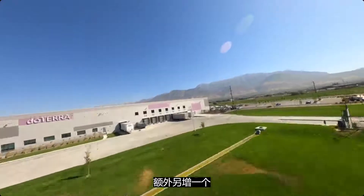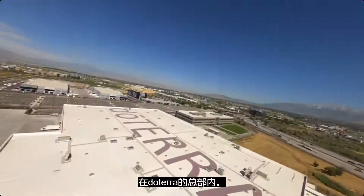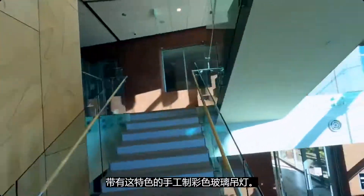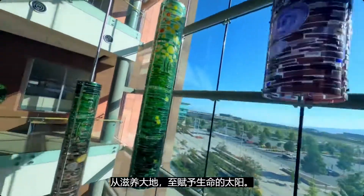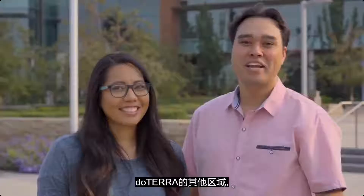More growth continues with the addition of a new highly automated fulfillment center. When visitors come to our campus, they're often greeted in this beautiful atrium, which features handcrafted stained glass chandeliers. These chandeliers depict a plant's life from the nourishing earth up through the life-giving sun.